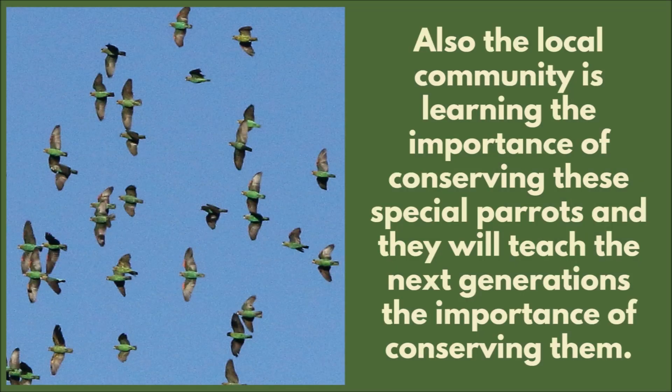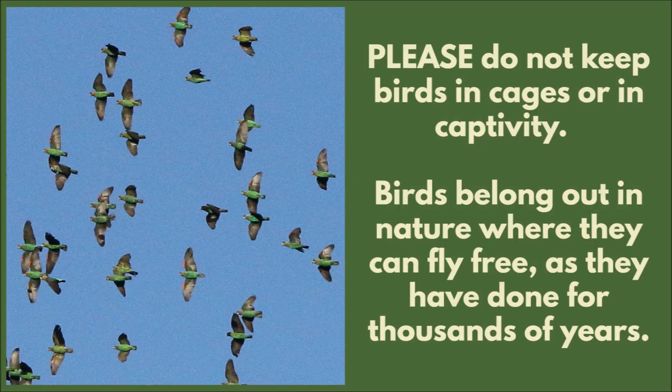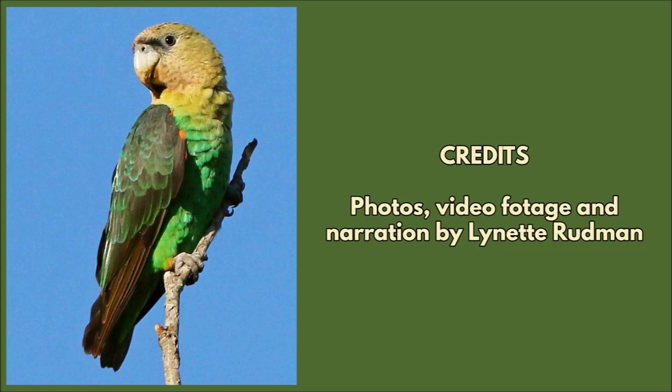Also, the local community is learning the importance of conserving these special parrots and they will teach the next generations the importance of conserving them. Please do not keep birds in cages or in captivity — birds belong out in nature where they can fly free as they have done for thousands of years. Hope you enjoyed this video. Please like and subscribe and post any comments you have down below.